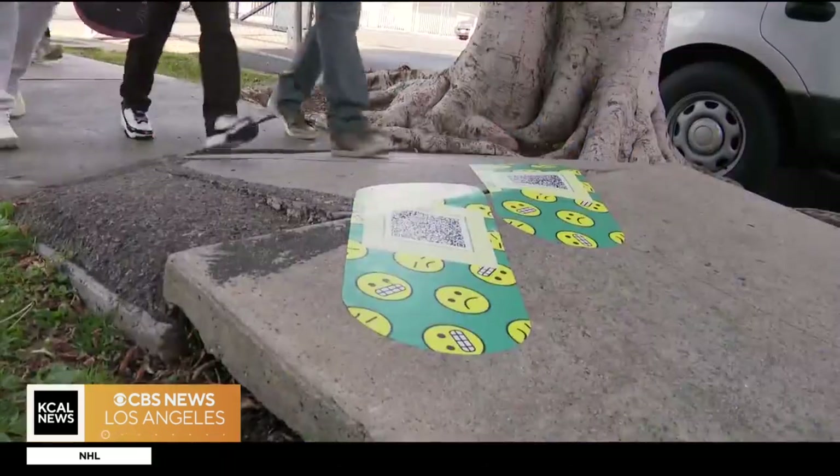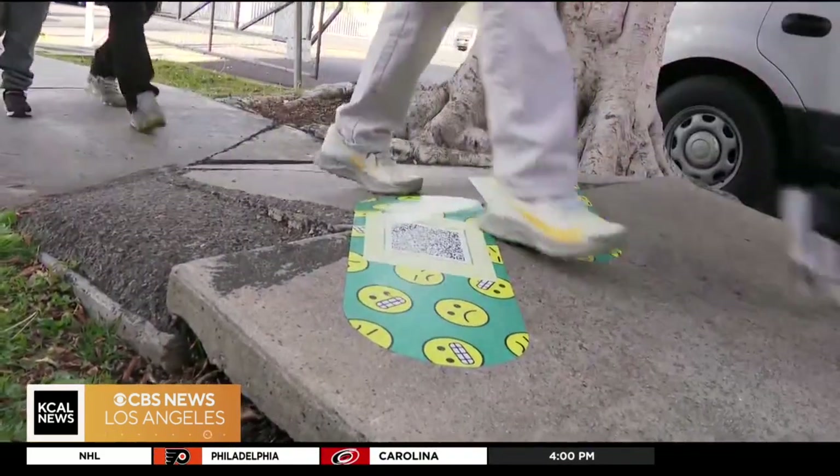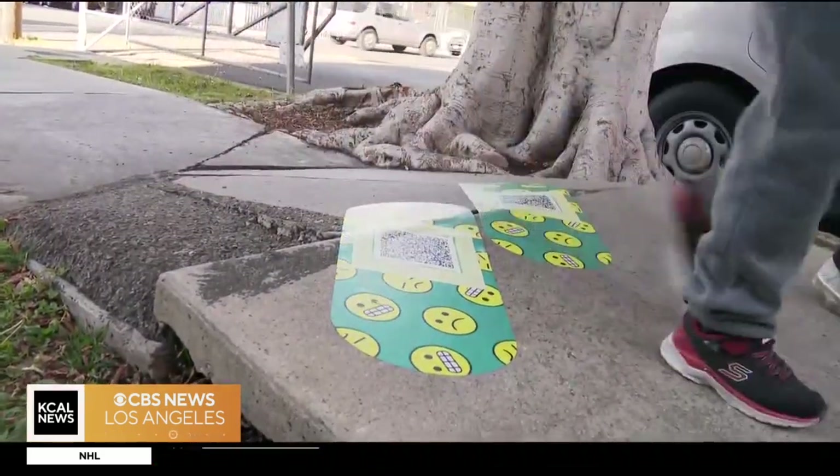That app to report problems is MyLA311. People can also report potholes and other issues.